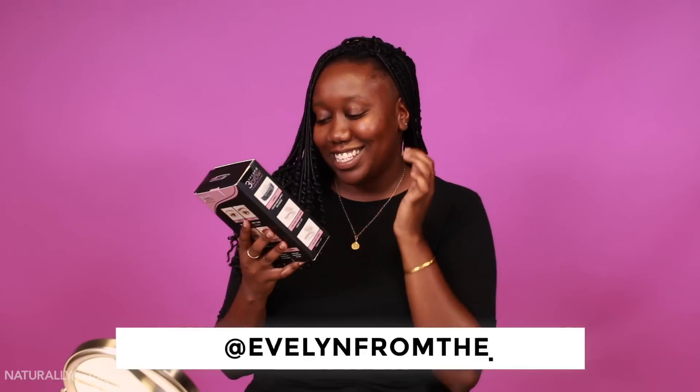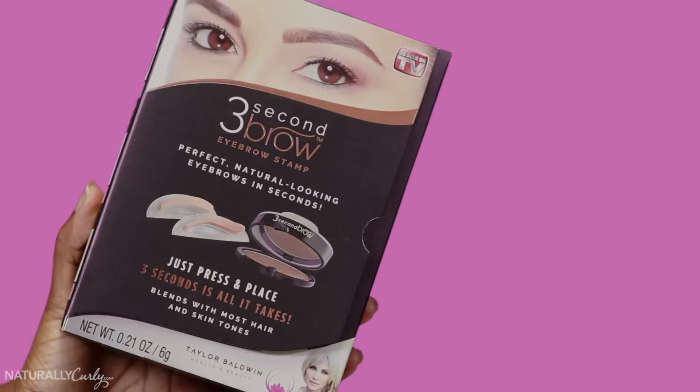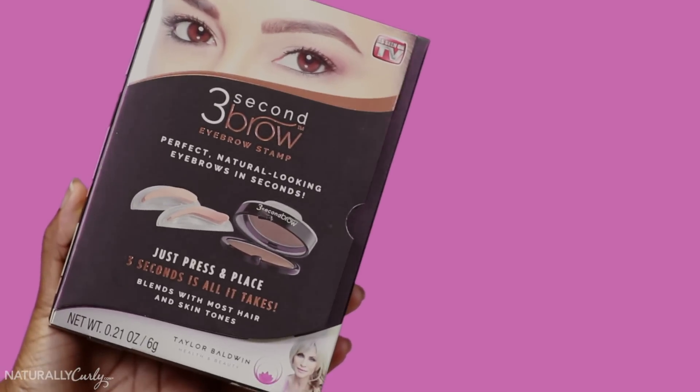The next product, I think, is shade because somebody wanted me to try, as seen on TV, the three-second brow. We all know I am the naked mole rat of the group. That's okay. If I prosper and I flourish, you can stay mad then. That's a lot of pigmentation, as they say. Stamp it on. Everybody's laughing behind the camera. I mean, it's kind of like an ashen brown, but it's not horrible.